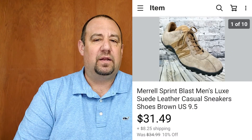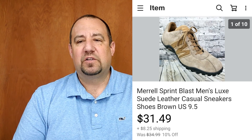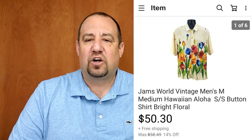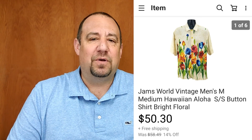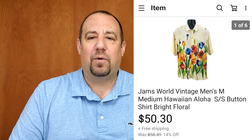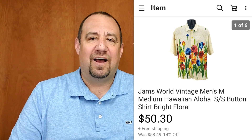Another pair of Merrill Sport suede leather sneakers — I got $31.49 out of those, was into them for $5.99. Merrills typically sell well right around that $30-$35 price point, all in at $42.60 with shipping. Then a great item: a vintage Jams World men's medium Hawaiian shirt — missing a button, but it actually sold and shipped to Hawaii! Awesome pattern. This sold for $50.30 and I was into it for $3.99. Jams World is a great brand — they go for really good money even with some damage.